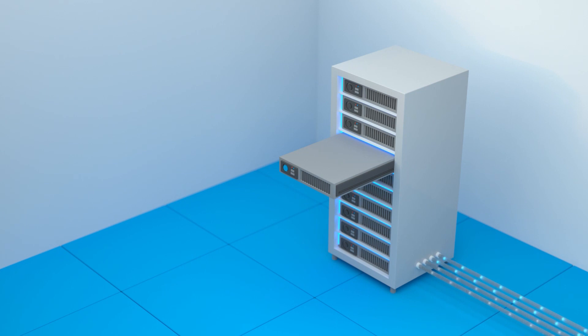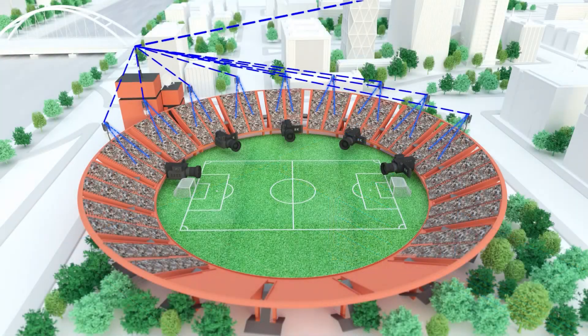Using network functions virtualization, including virtual evolved packet core services, the network can then route this video stream directly to users within the venue, avoiding any latency caused by data travelling across backhaul to the core network.